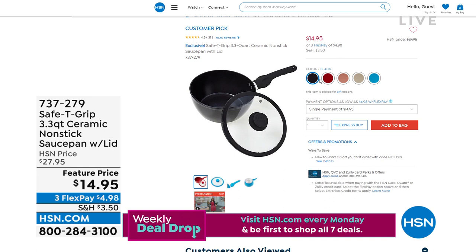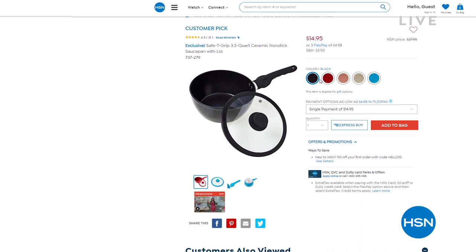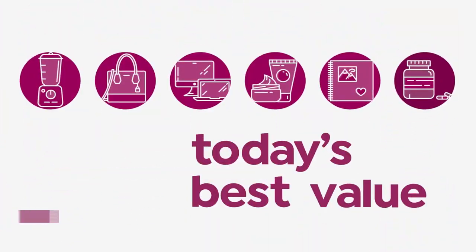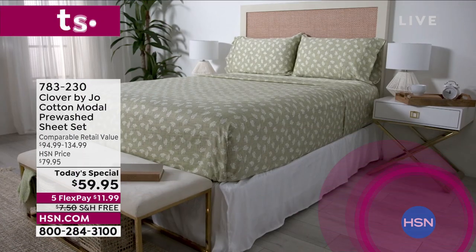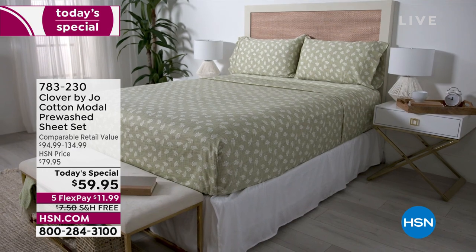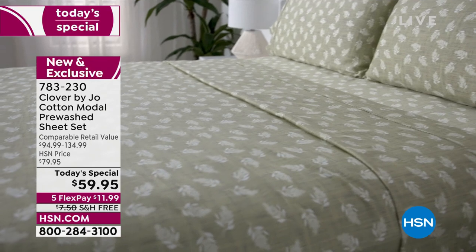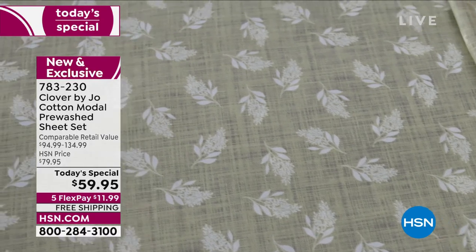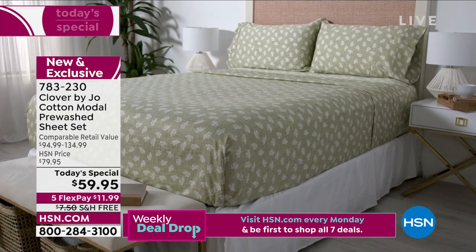It's the amazing deals hour and we're starting off with the today's special. If you're looking for some soft, supple sheets, look at the best value of the day. You're looking at Clover by Joe — a brand new world launch here at HSN. Cotton modal pre-washed sheets that are so beautiful, with so much charm and personality. You're bringing nature inside with that beautiful green foliage.